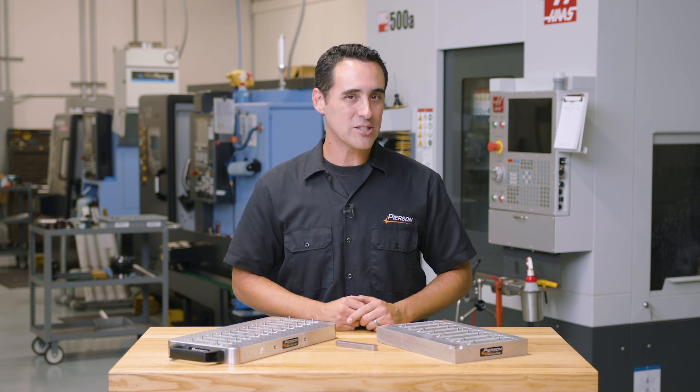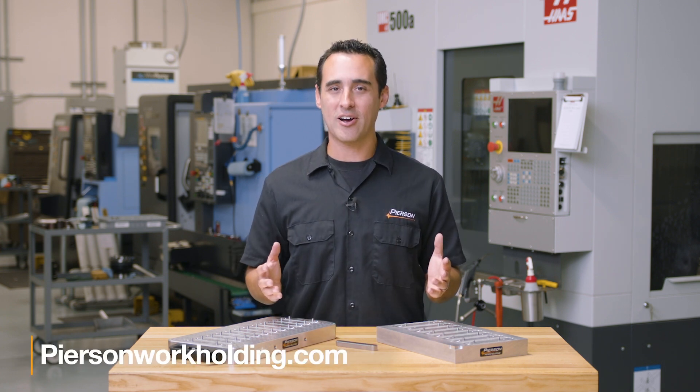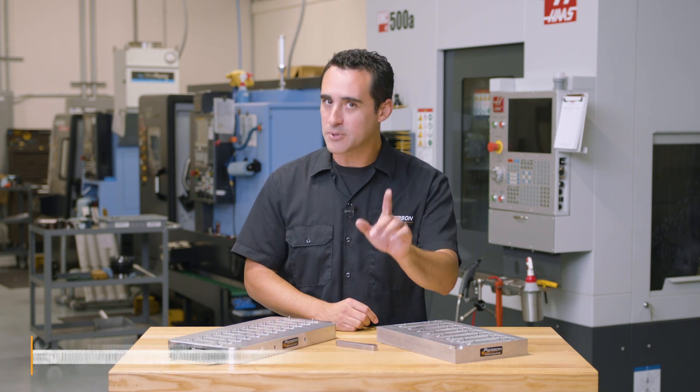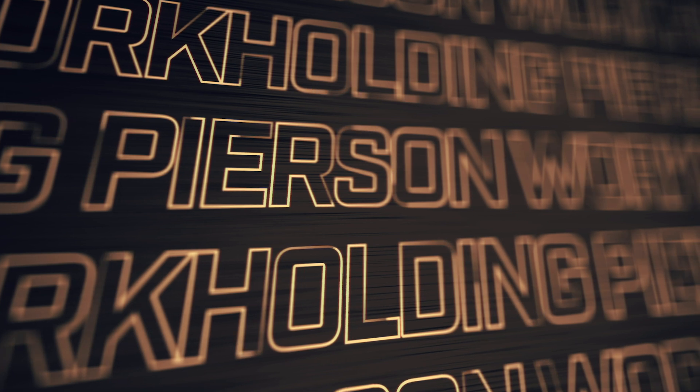Keep in mind, you can always learn more about our products or buy online 24/7 at pearsonworkholding.com. So until next time, subscribe and then go innovate your production. Thanks, everybody.